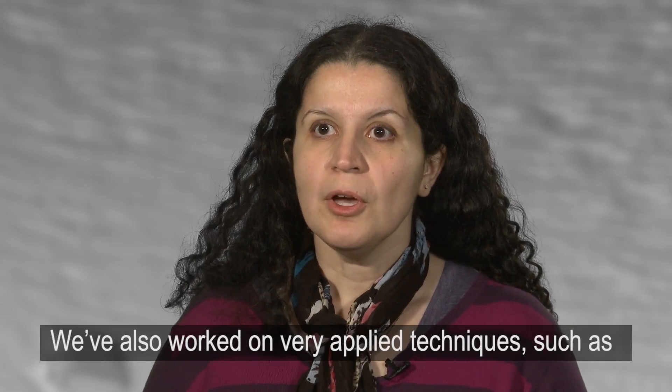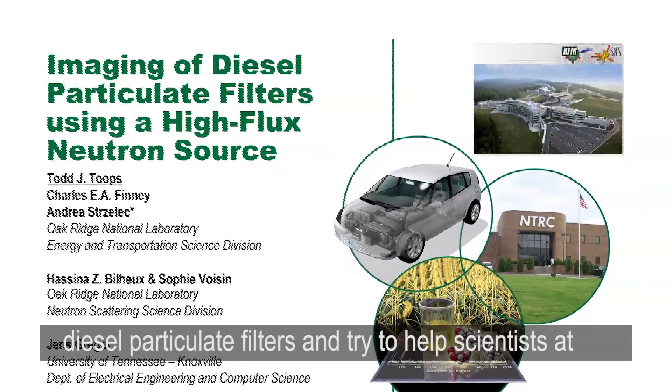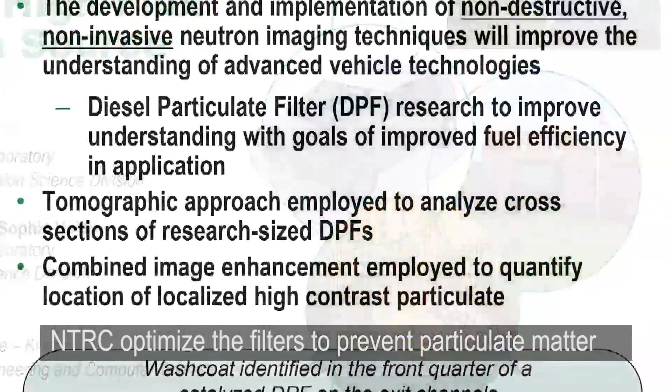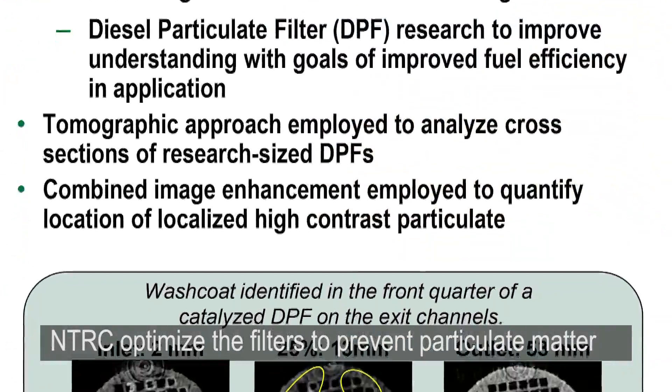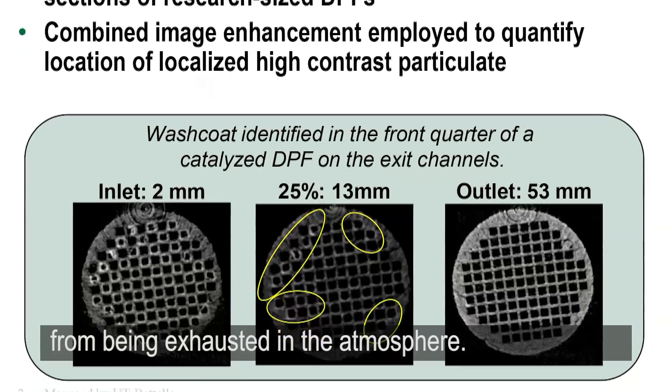We've also worked on very applied techniques such as diesel particulate filters, trying to help scientists at NTRC optimize their filters to prevent particulate matter from being exhausted into the atmosphere.